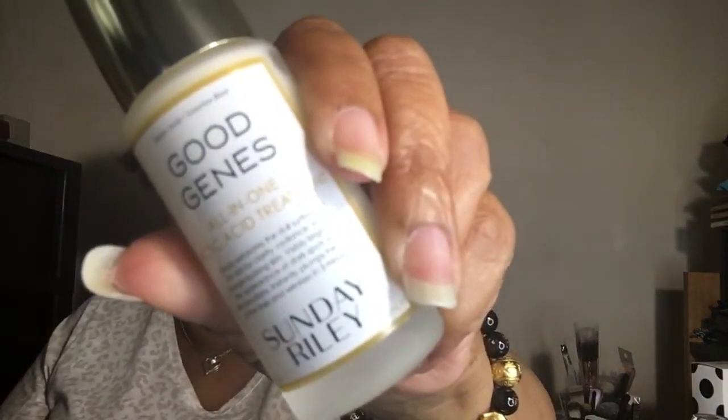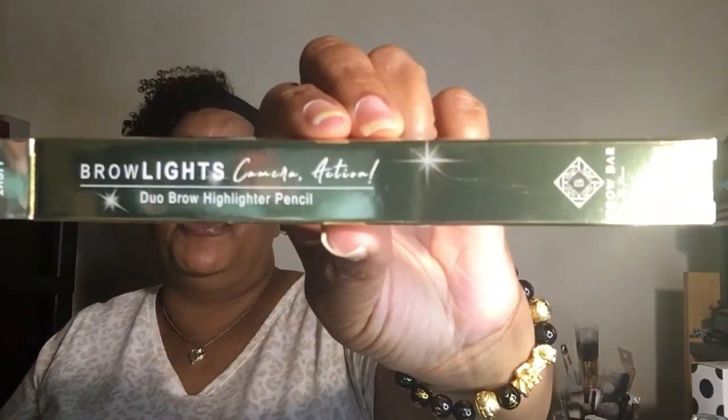Quick recap: we have the pink lash primer from Luna Magic, the Good Genes from Sunday Riley, the lip crayon from NARS, the Brow Lights Camera Action highlighting pencil from Rima Brows, and the True & Luscious lip plumping and eye serum. Those are the five items that came in the base box.